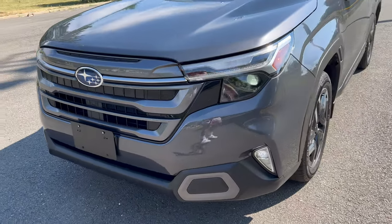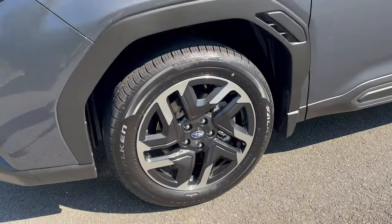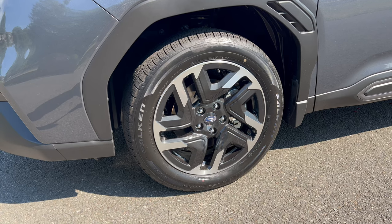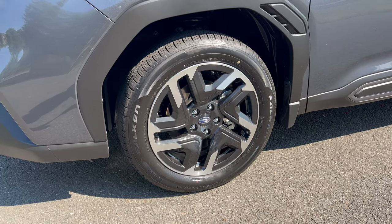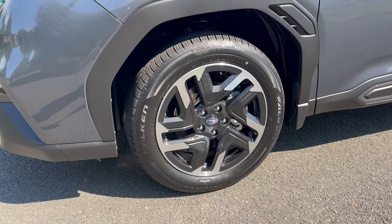LED fog lamps as well. Coming around to our wheel and tire setup, we're going to get an 18-inch machined aluminum alloy wheel with a Subaru badge on the center cap. These wheels are wrapped in Falcon all-season tires — 225 on the width, 55 series sidewall, 18s, all four corners.